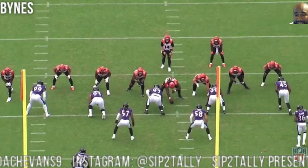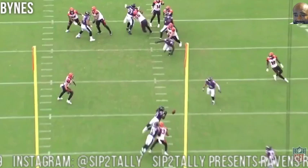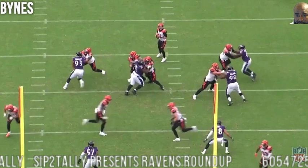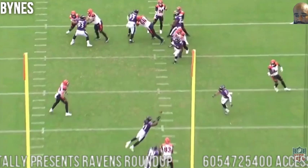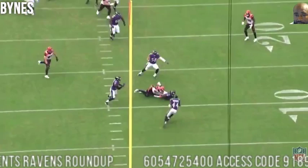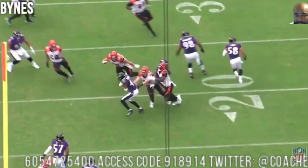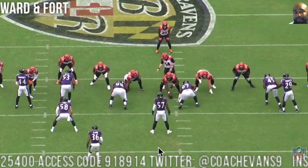Here's another Bynes play — eye discipline. Drop and play your zone, eyes on the quarterback. His eyes go the other way, so your hips and movement go the other way. His eyes come back — bam. Should have been a pick for him, but it turns into a pick for Hump. He should have caught it, but regardless, another guy just doing his job, making a play for the team. Big-time turnover.